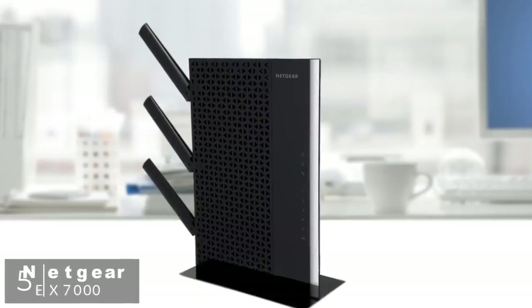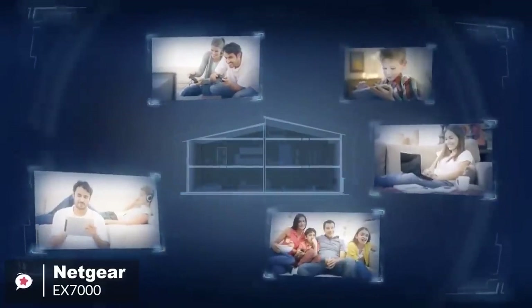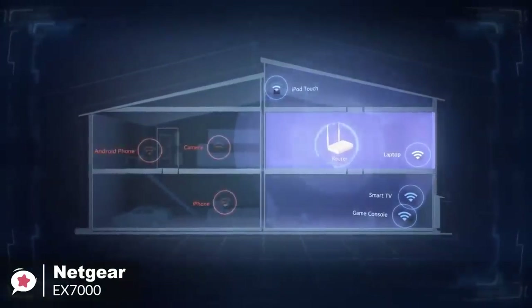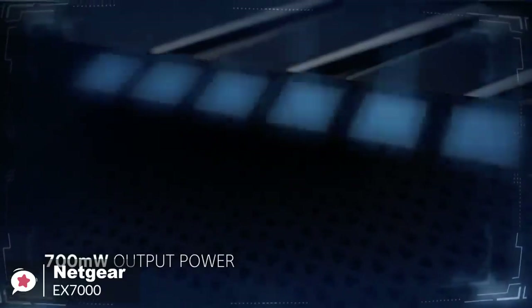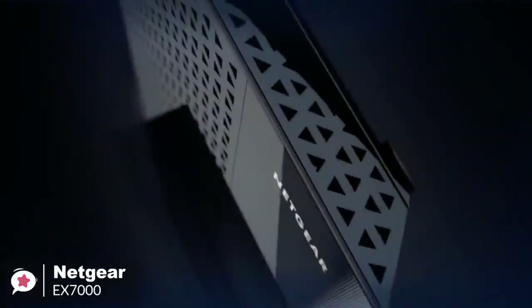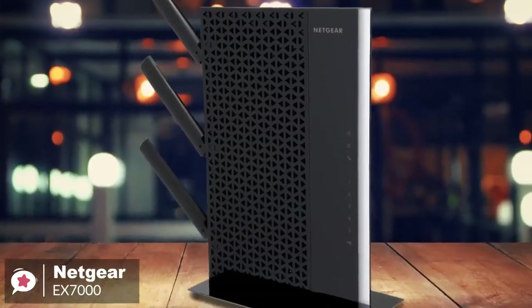At number 5 is the Netgear Nighthawk EX-7000. If you need the utmost in performance from an extended Wi-Fi network, plus the ability to connect a host of devices to it, then the Netgear EX-7000 could fit the bill perfectly. Design-wise, it's largely built from plastic, so it is light for its size at just 635 grams. It isn't the toughest design, though it looks nice enough, featuring a glossy back and grey finish throughout.